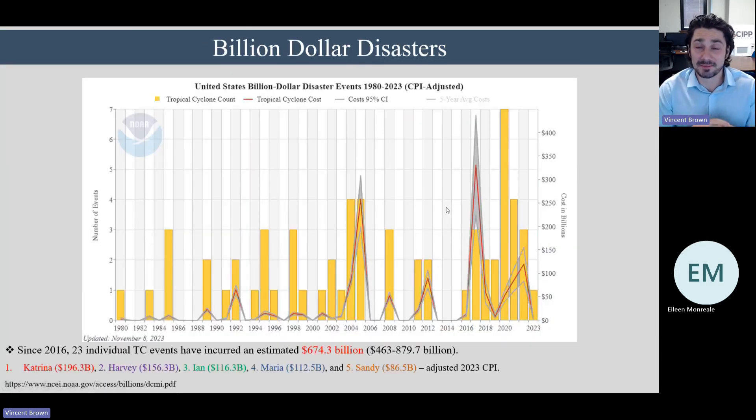But that doesn't mean the cost of these disasters is going down. This graphic shows the frequency of billion-dollar tropical cyclone losses since 1980. Just since 2016, there have been 23 individual tropical cyclones inducing over $1 billion in damage each, with an estimated $674 billion in total losses specifically due to tropical cyclones in the United States. The top five most expensive storms are Katrina, Harvey, Ian, Maria, and Sandy, which devastatingly struck New York.